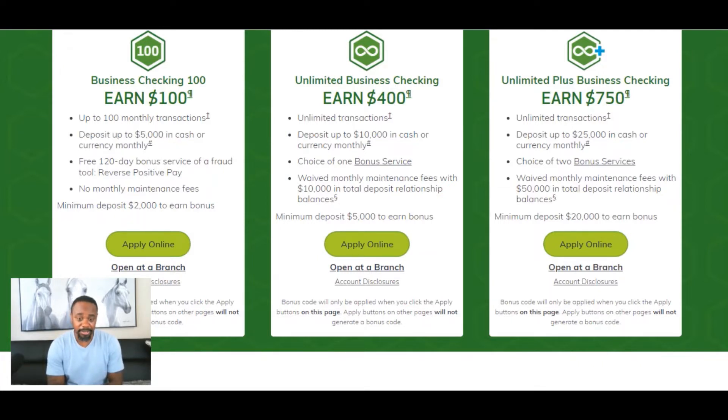Now let's move on to the Unlimited Business Checking, where you can earn $400. It offers unlimited transactions, deposit up to $10,000 in cash or currency monthly, choice of one bonus service, waived monthly fees with $10,000 in total deposit relationship balances, and a minimum deposit of $5,000 to earn the bonus. So if you have a minimum deposit of $5,000, you can earn up to a $400 bonus.